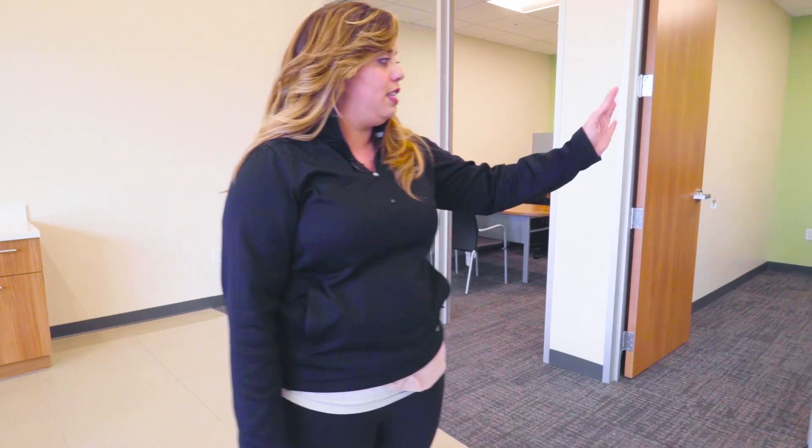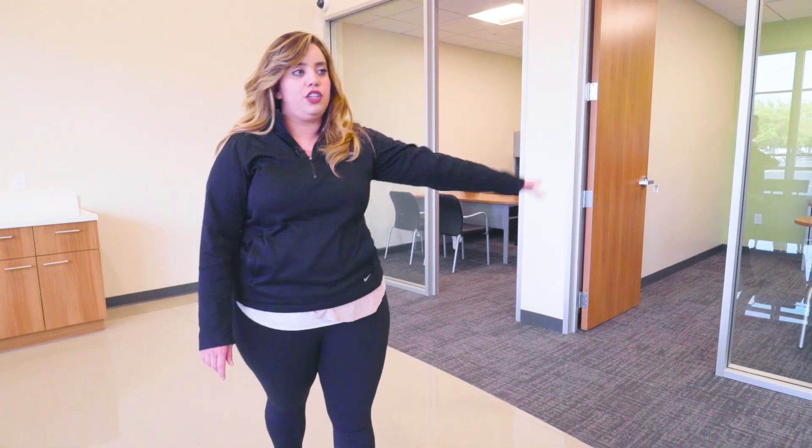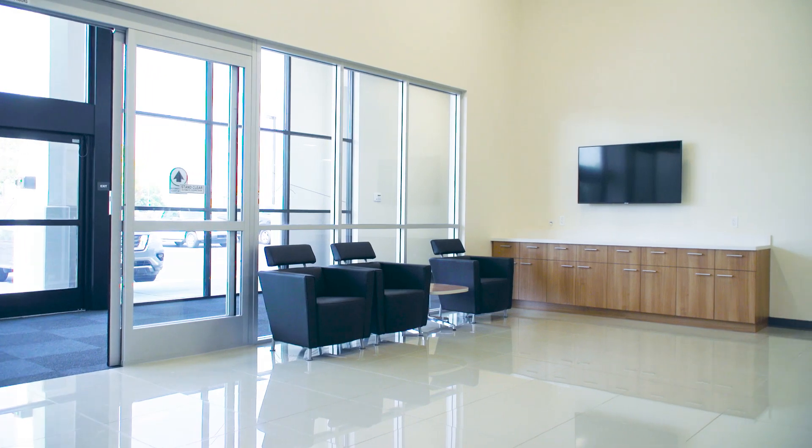So we already checked out the new sales cubicles, but here we have the new sales offices equipped with new furniture, new carpet, new tile, and even a waiting area. Let's go check out the rental office.